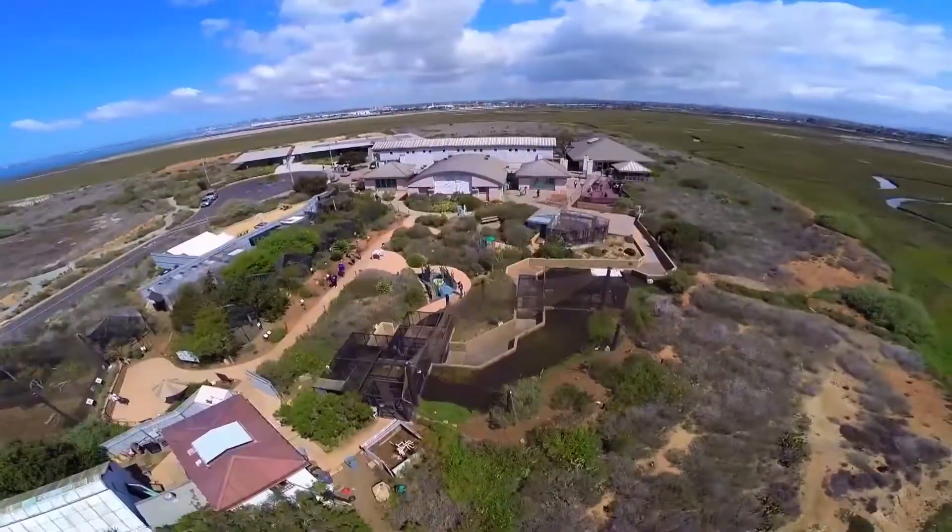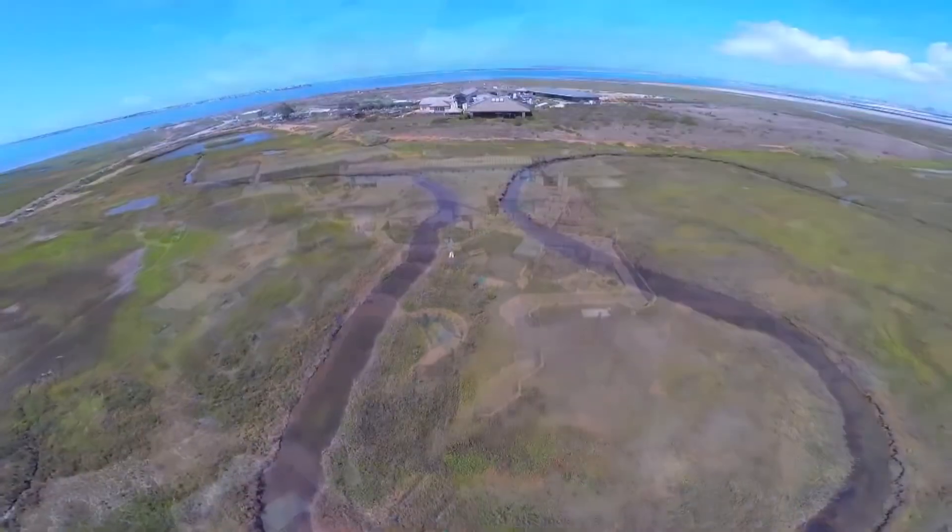This hidden gem of natural beauty is located in the Sweetwater Marsh National Wildlife Refuge. The Living Coast Discovery Center is a real gift to the public of San Diego.